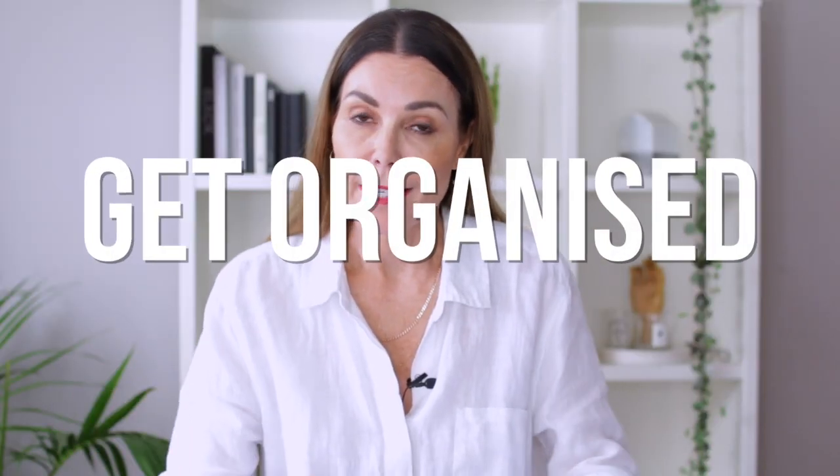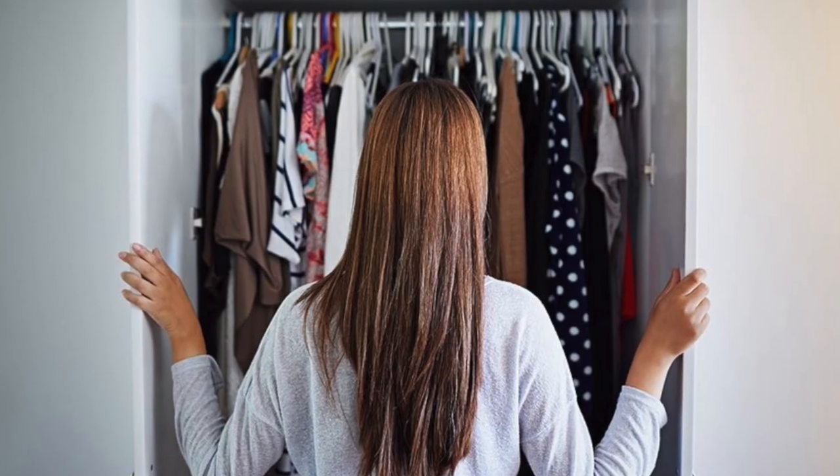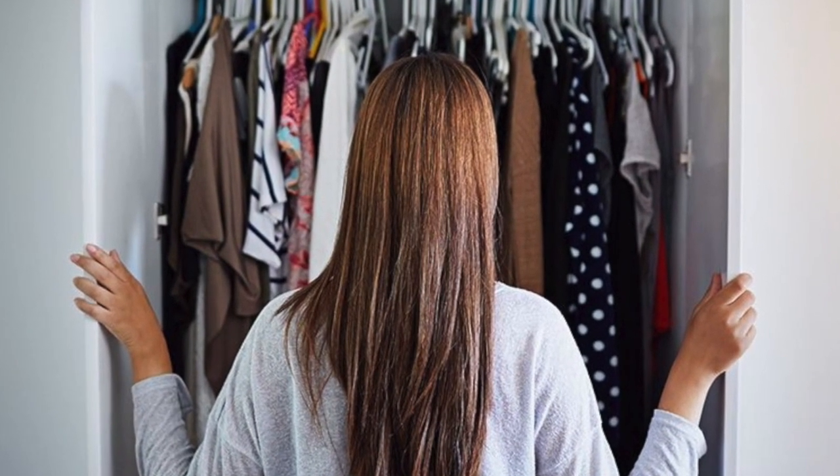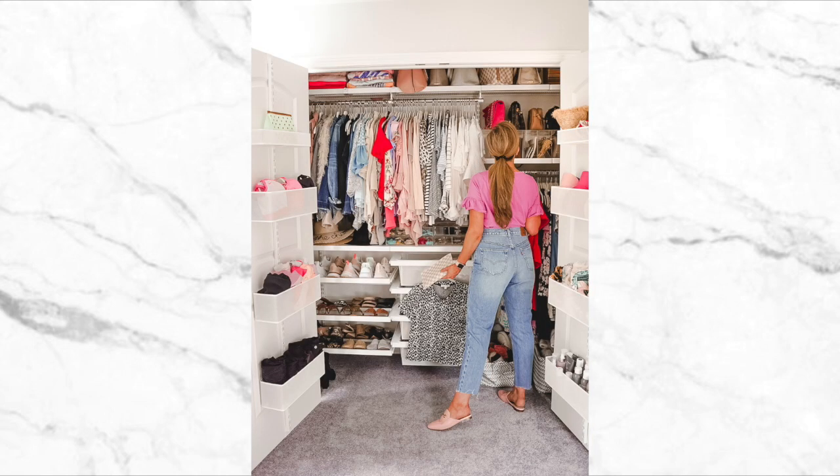First up, it's time to get organized. If you can't see the clothes that you own, you are never going to be able to put together outfits. So it's time for a declutter. Don't panic about this — I have created some decluttering wardrobe videos before and I'll link them in the description box below. But you really do need to ask yourself the hard questions and have a really good look at everything you own. You will be surprised — you'll find some gems in there that you've forgotten you even had. So first and foremost, get organized and declutter.